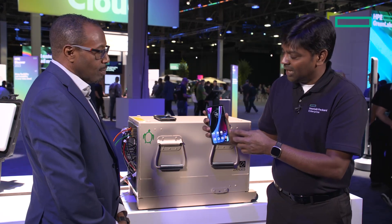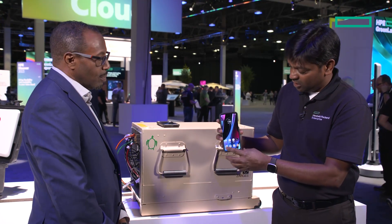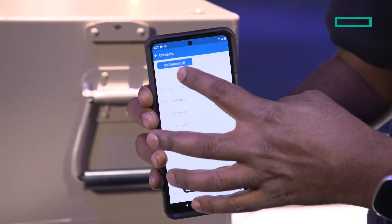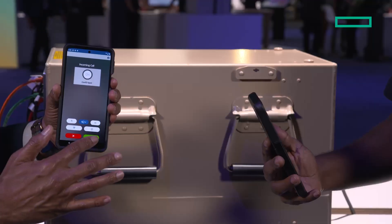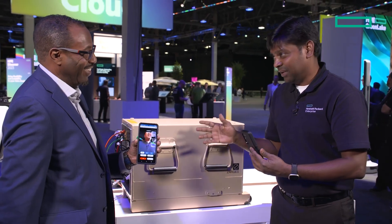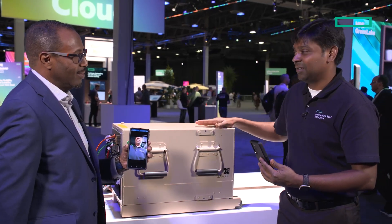Using this phone, I will be able to make a video call. That's an application installed in this box called Push to Talk, and I will be able to make a video call to the other device here. There you go — you get a phone call. Hit the green button, and now we are on a private video chat. Everything is secure, everything is in this box. The network doesn't go out, and the data is residing at the customer's premises.